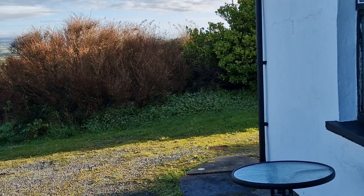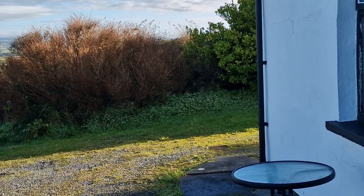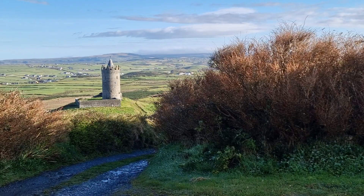As you exit the front door of the property, the views don't really get much better, along with the tower just out in front of you. You can see the Burren National Park in the distance along with the rolling countryside as mentioned.